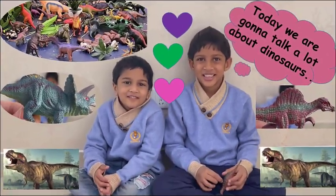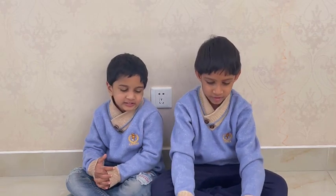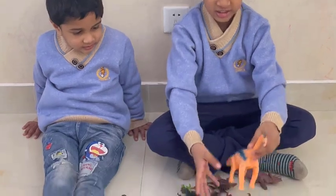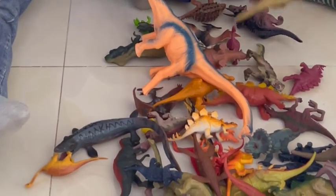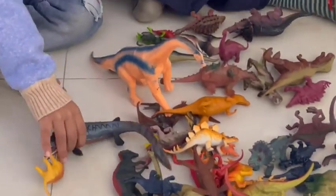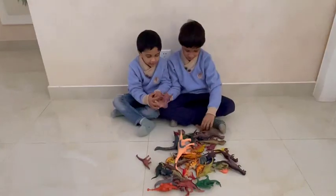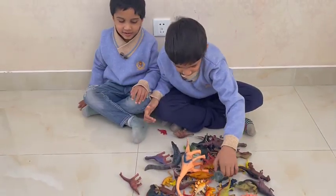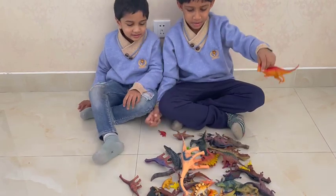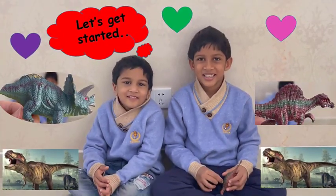Today we are going to talk a lot about dinosaurs: T-Rex, Triceratops, Amargosaurus, and Ankylosaurus. We've got many dinosaurs, including Phrygophus. We've got a lot of dinosaurs. Let's get started.